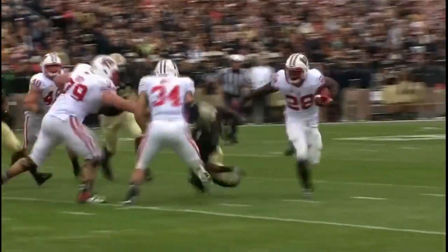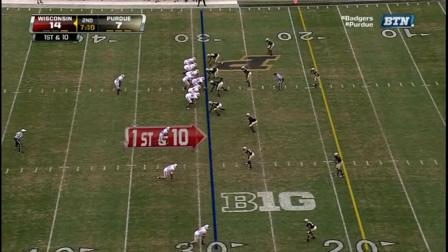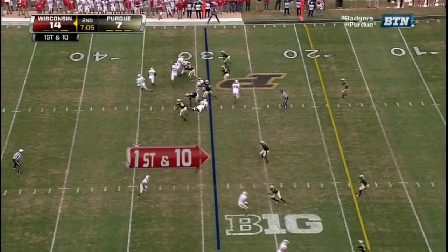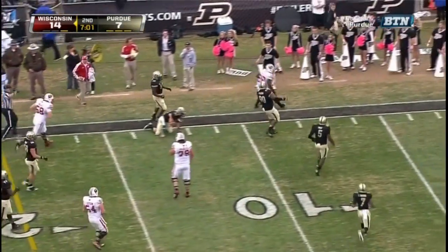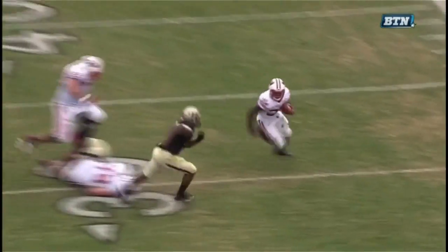Looking terrific today as he gets to the edge, and he gives the Badgers the score — 135 yards and a touchdown. From the 29, Ball to the outside — Ball with a first down and delivering some punch. Safety, you better bring it when you tackle him. Watch the end of this run.